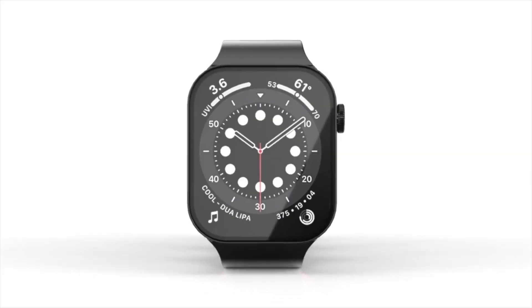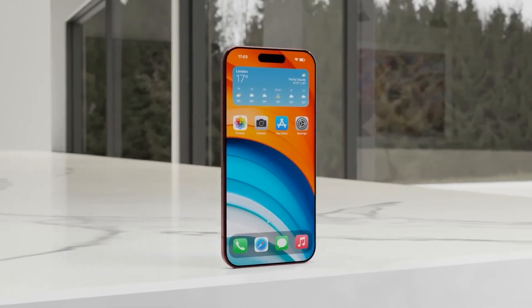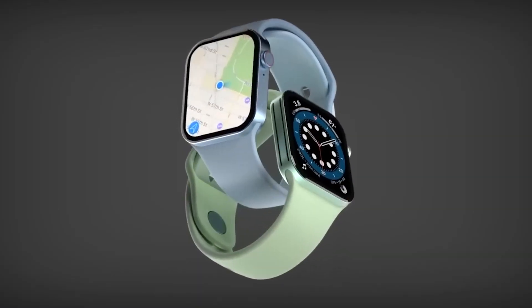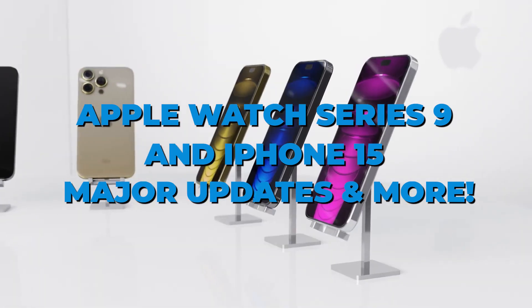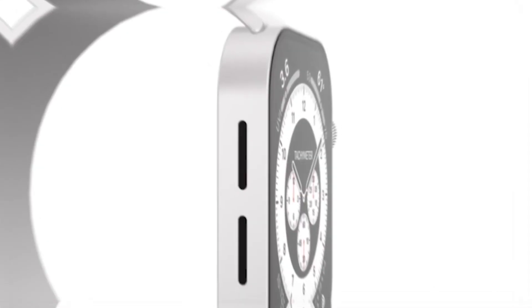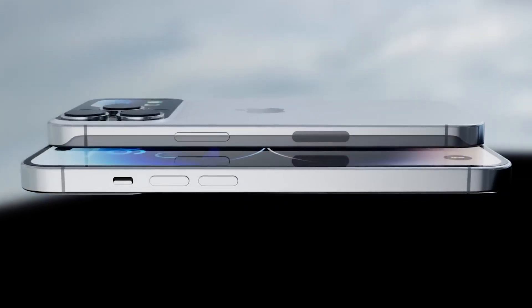Have you heard the exciting news? Apple has recently unveiled some major updates and enhancements for two of its flagship products, the Apple Watch and the iPhone. Get ready to be amazed because the Apple Watch Series 9 and the iPhone 15 are here with a whole bunch of new features and improvements that are sure to elevate your tech experience to the next level. So let's dive right in and explore all the fantastic updates that Apple has in store for us.